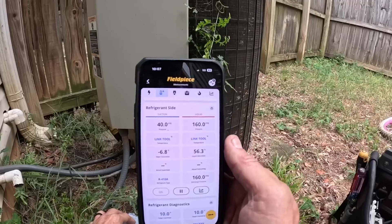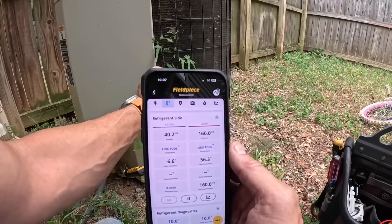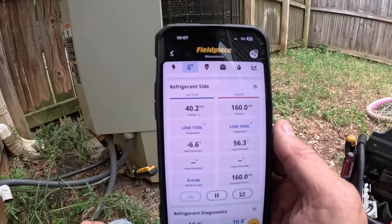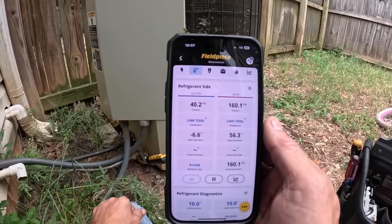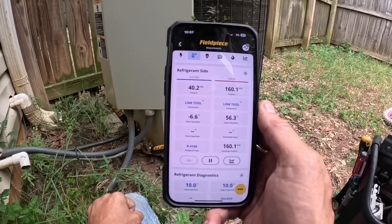Look at those pressures. Even if this is R22, that is very low. So let's stop and do a leak search.